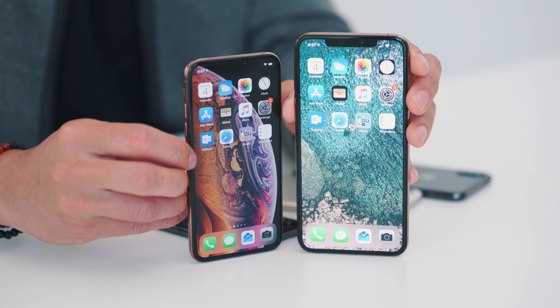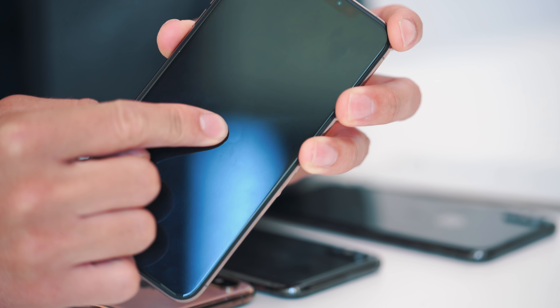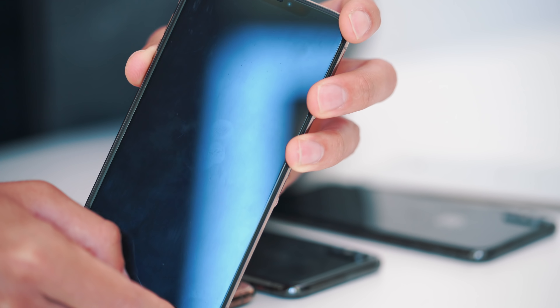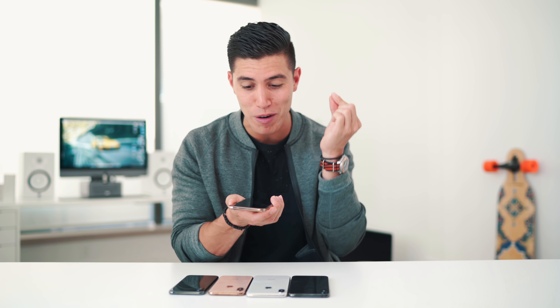They are both Super Retina OLED panels, both are gorgeous to look at, and both are way better than the upcoming XR. Apple said it used stronger glass, so I've been rocking mine completely naked. Unfortunately, I have a ton of micro scratches on my XS Max. All I've done is stick this guy in my pocket and kept it away from keys — and that's unfortunate for such an expensive phone to already be scratched in just a month's use.